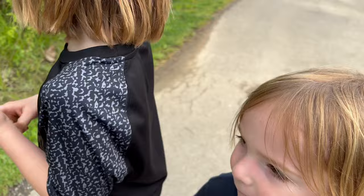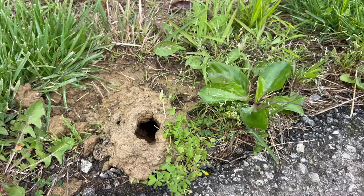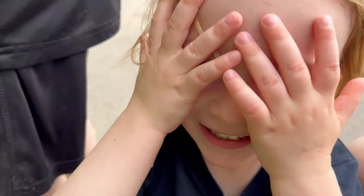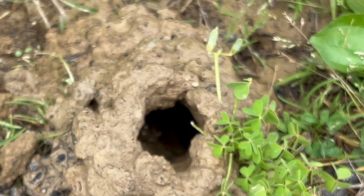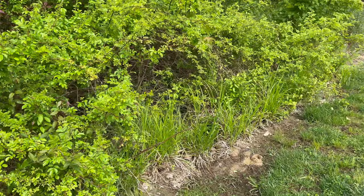Look what we found here — these are crawdad holes! Is that what happened to Pete the Cat? This is a big crawdad home, guys. Those are cool, huh? Let's keep moving and see if we can find some other fun stuff.